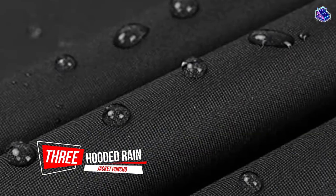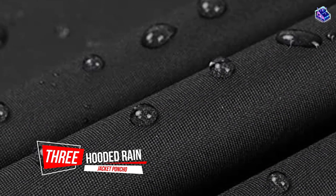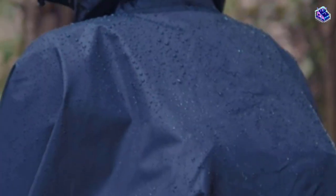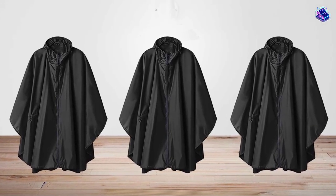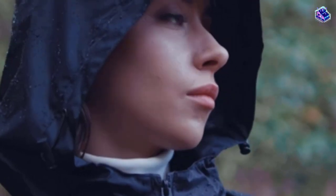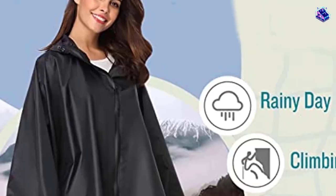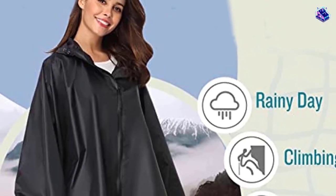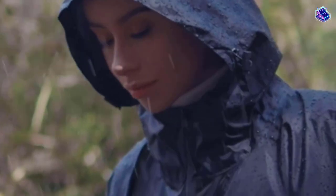Number 3. Hooded Rain Jacket Poncho. This poncho won't rip or break as soon as you put it on, like some cheaper options on the market. However, it's also an affordable model that fits most sizes. The 100% polyester fabric ensures high comfort and an eco-friendly, waterproof design. Rain simply glides down the jacket, so you won't have to worry about your legs or shoes getting wet.